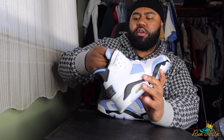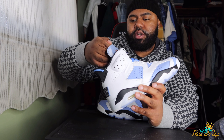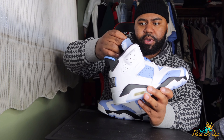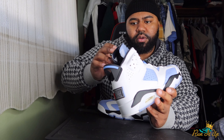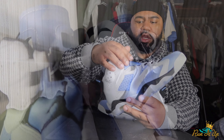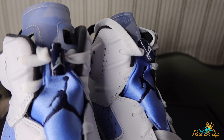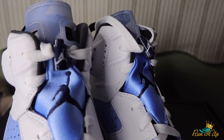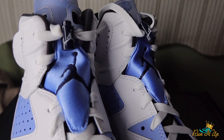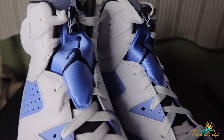Moving on to the tongue — we got the classic Jordan 6 tongue with the UNC hits, the zigzag pattern, the light blue and dark blue. Then there's a navy blue lace lock and a light UNC blue lace cover, with white laces to match all the white detailing on the shoe.